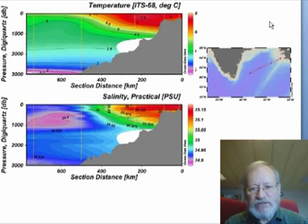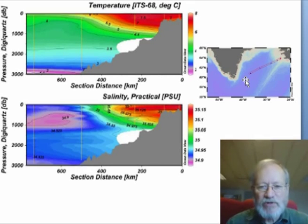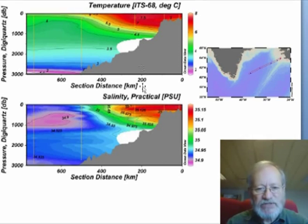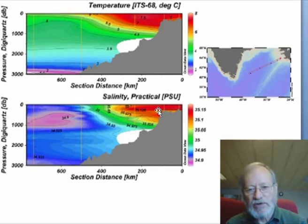After completing that transect in the Norwegian and Iceland Seas, the ship went into Reykjavík, and coming out of Reykjavík they took a transect from Iceland towards southern Greenland in the region that we call the Irminger Sea. In the plots of the temperature and salinity we can see again very warm and salty waters up against the coast, similar to what we saw in the Norwegian Sea. This is not surprising because the origin of these two water masses is actually the same — further south in the North Atlantic.